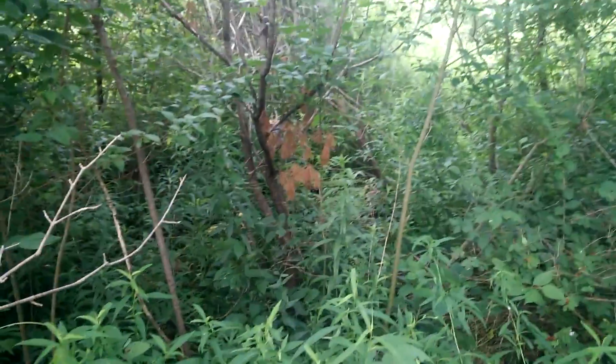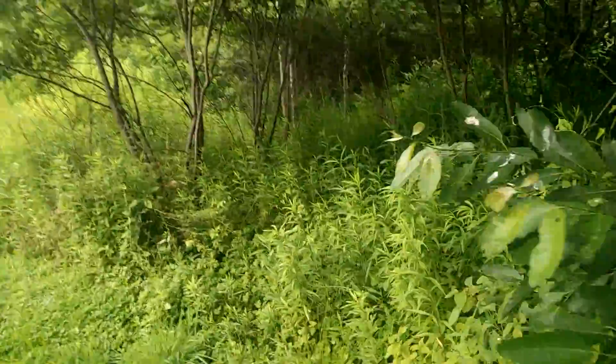Yeah, just more of this dense undergrowth. If it was winter I might be able to show you something, but now everything's overgrown and you can't see anything.